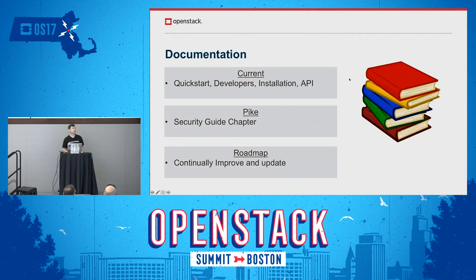Documentation is something else we've been doing work on for the Pike release. We currently have a quick start for developers, an install guide, and an API guide. For Pike, we're looking at writing a new chapter to the OpenStack security guide, covering key management in general — including Barbican and other possible options and considerations when adding key management to your cloud deployment. Each release there is also general care and feeding to keep documentation up to date.